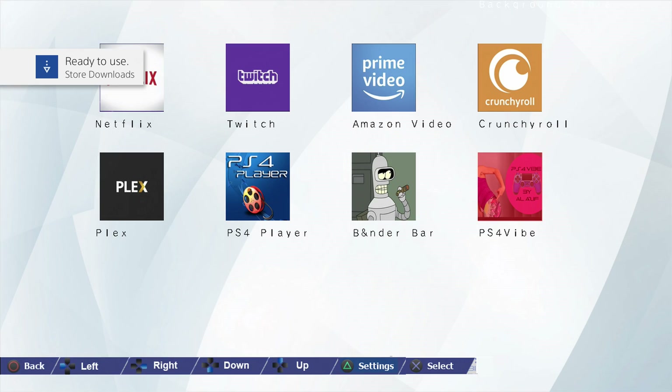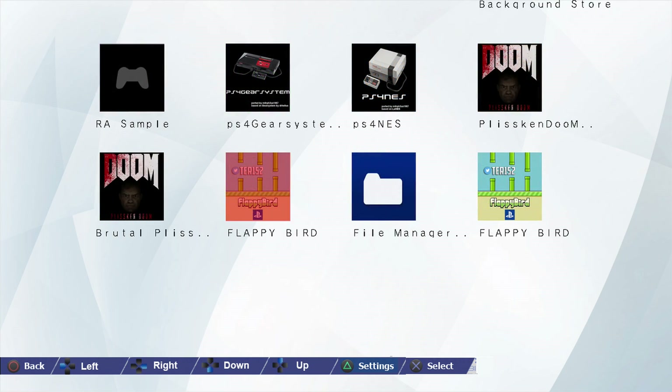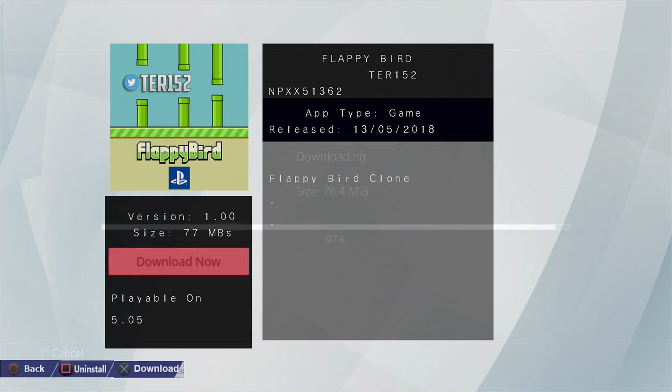So apparently it downloads it and then it installs it in the background, which is kind of nice. And I guess we'll throw in Flappy Bird as well.